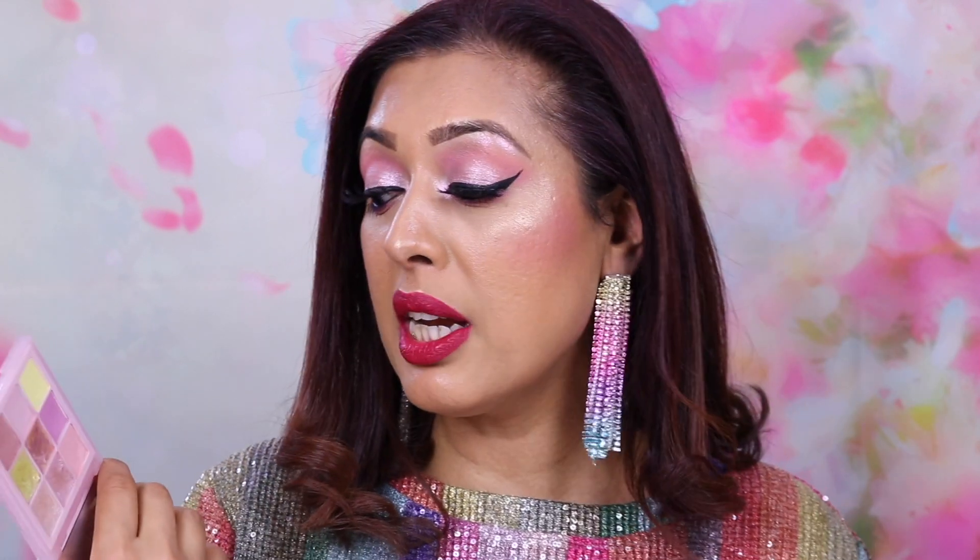Another Huda Beauty product is the Pastels Rose Obsessions Eyeshadow Palette. Even though I've been wearing a lot of red lips I've also been going for a lot of pink looks, and this palette is perfect for that. I'm actually using it on my eyes today, though not on the lid. When I want a powerful lip like today, I want something soft on the eyes. This palette has beautiful rosy, soft shades and the quality is excellent — it just looks wonderful for summer.